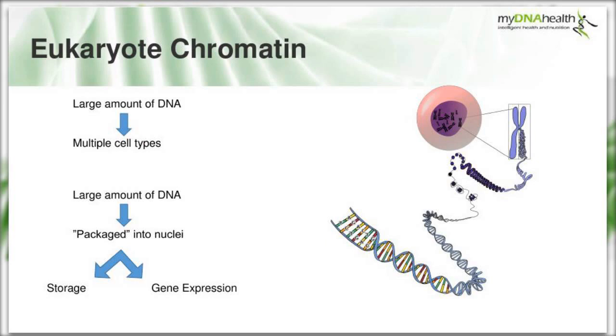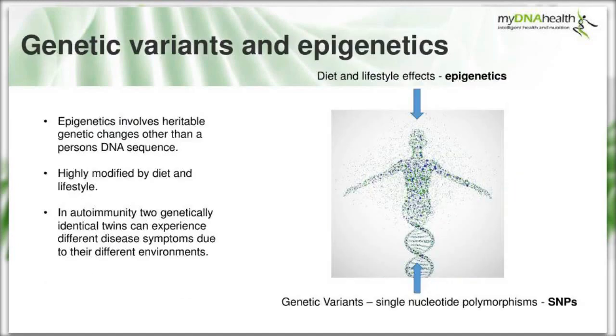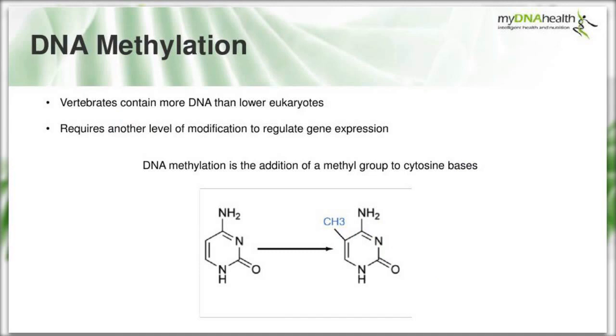Our cells require a large amount of DNA to be packaged into the cell nuclei, and this packaging mechanism serves two purposes: storage, because it needs to fit into our nuclei, and to alter gene expression. You can see in the diagram the methyl group being added to the cytosine base - that is the methylation. This represents the finest level of gene expression regulation we experience as vertebrates with large, complex genomes.